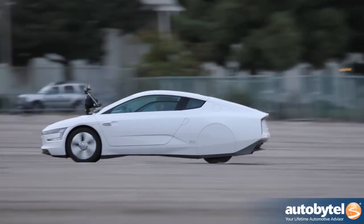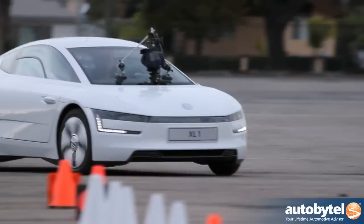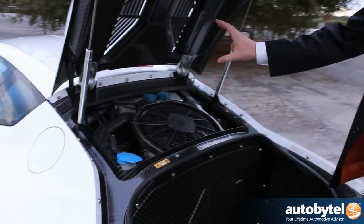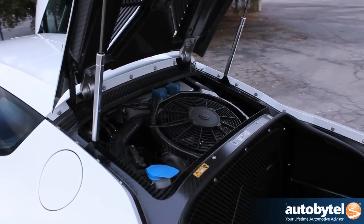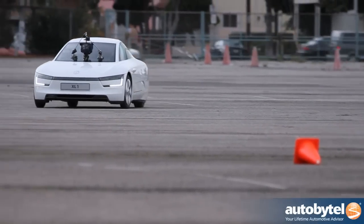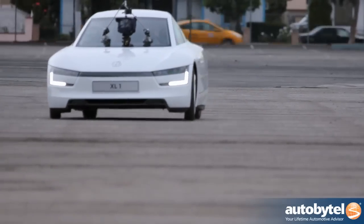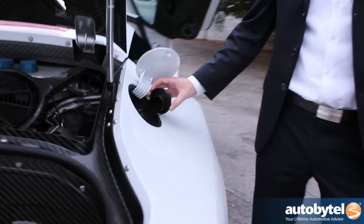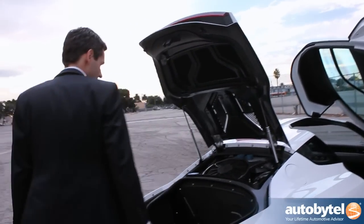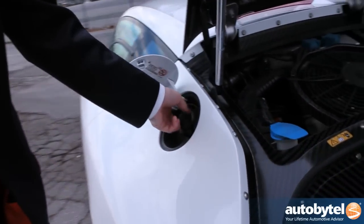The maximum range of this car is 310 miles and the fuel consumption is 261 miles per gallon. This car is a plug-in hybrid. The engine concept consists of a two-cylinder diesel engine, then an electric motor, then a 7-gear DSG, going straight to the rear wheels — we have rear-wheel drive. Plug-in hybrid means you have a battery with more capacity than a full hybrid. We can charge it on this side. The EV mode range is 31 miles and the total range with the diesel is 310 miles.